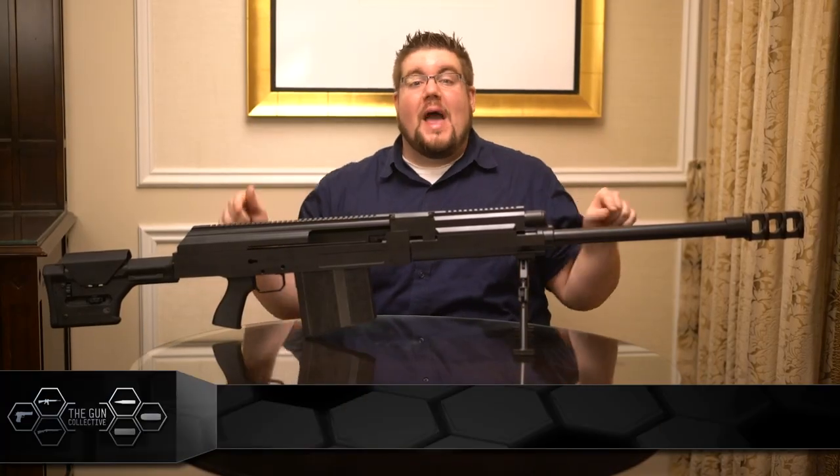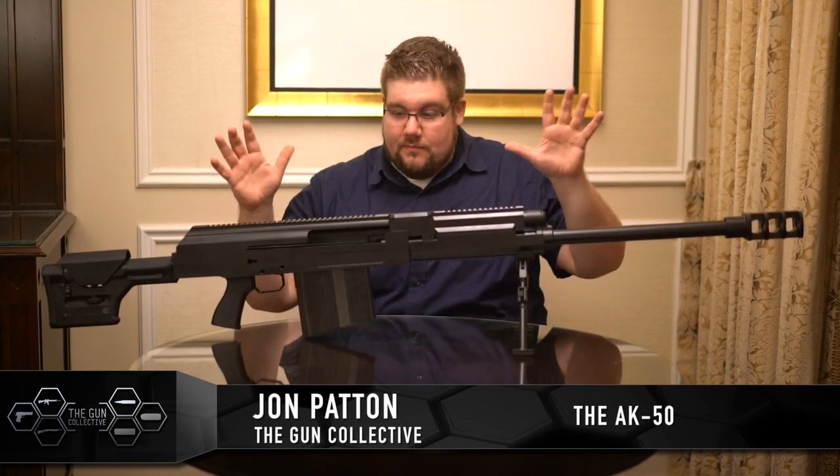Alright guys, you asked for this. This is the AK-50. I'm literally touching it. Are you jealous? You should be.